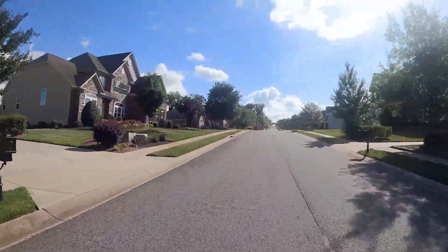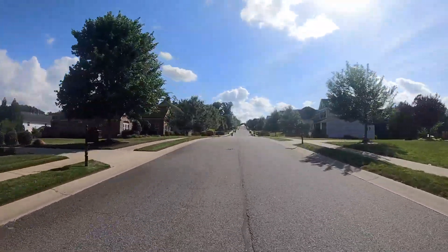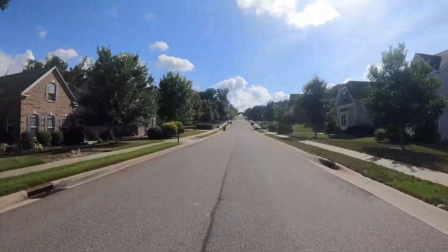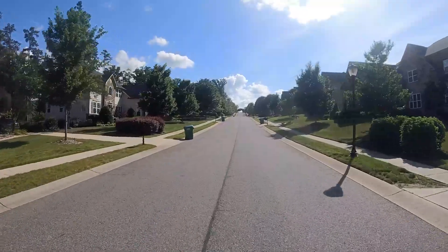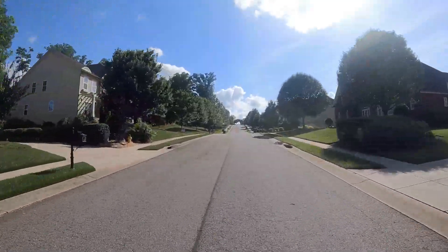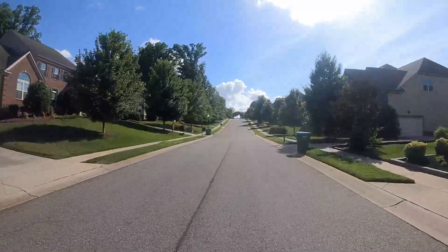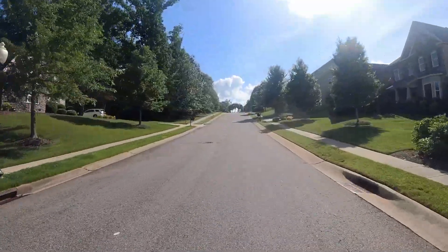A lot of these houses were built with in-ground irrigation, which a lot of folks enjoy — many builders don't do that anymore. That's why you're seeing a lot of green lawns. The summer heat in North Carolina can really damage the grass, and a lot of these properties have fescue lawns, which without a ton of water can get brown pretty quickly.